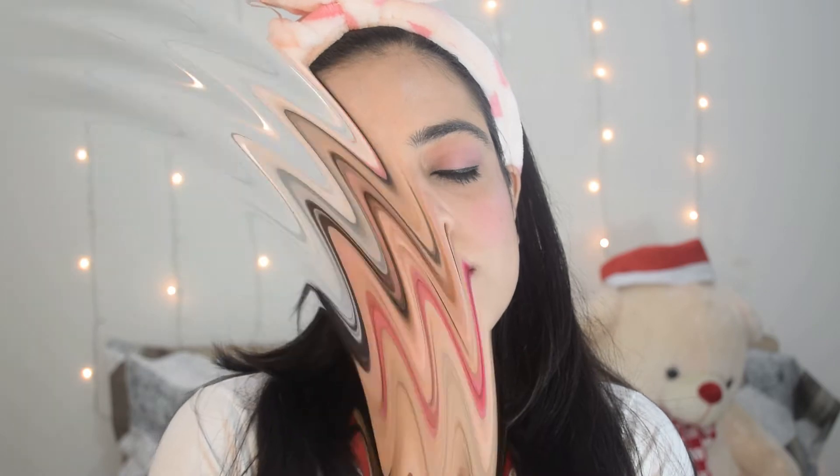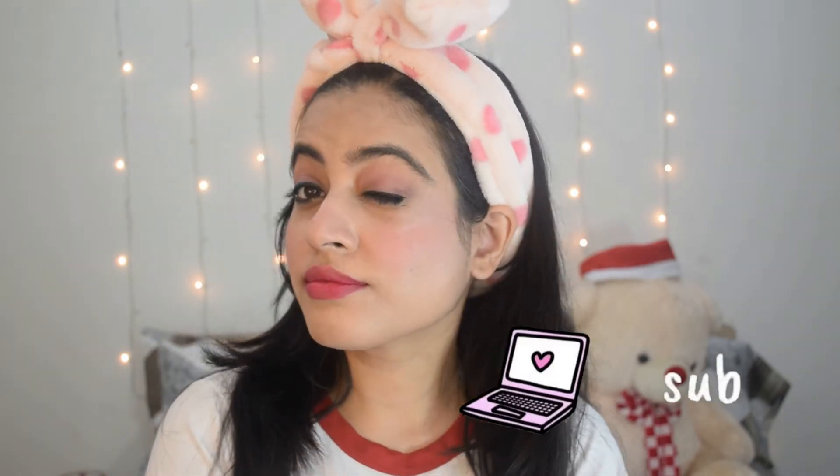Hey guys, welcome back to my channel. In this video I'm going to be sharing with you all my top picks under 300 rupees. Yes, this is a very simple and everyday kind of makeup look. I have created this makeup look under 300 rupees. I hope you like this and without wasting any more time, let's start it.